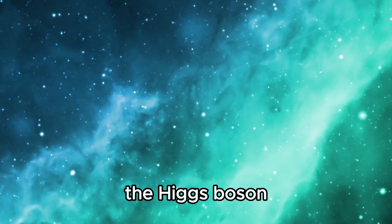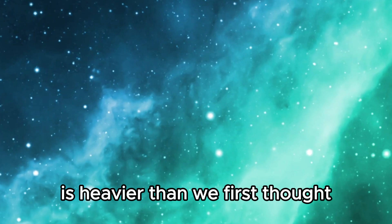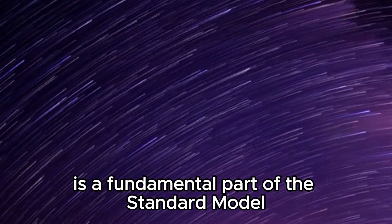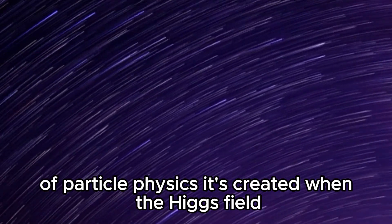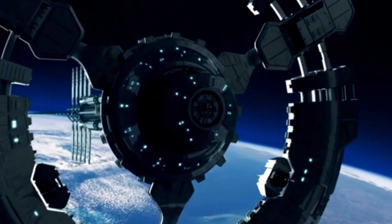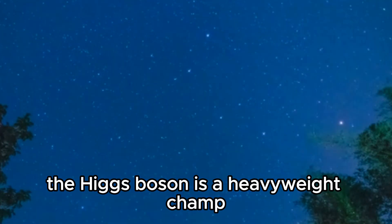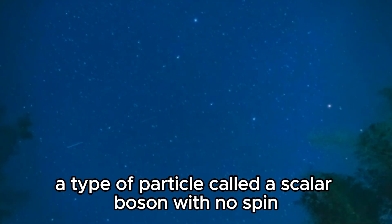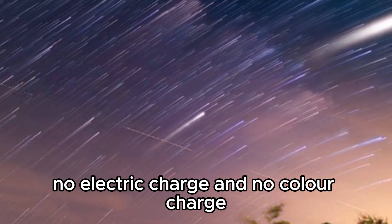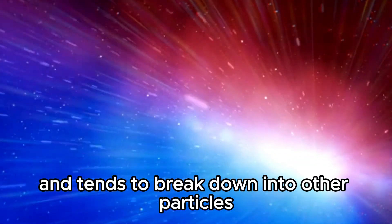The LHC also made another startling discovery: the Higgs boson, a particle crucial to our understanding of the universe, is heavier than we first thought. Sometimes called the God particle, the Higgs boson is a fundamental part of the standard model. It's created when the Higgs field gets excited through a process called quantum excitation. It is a scalar boson with no spin, no electric charge, and no color charge, but it isn't very stable and tends to break down into other particles as soon as it is formed.